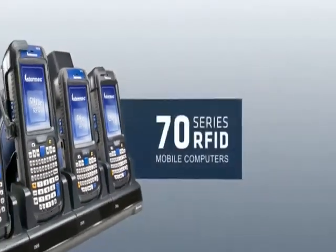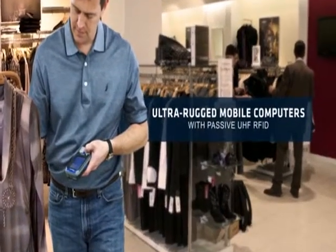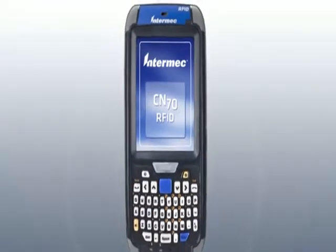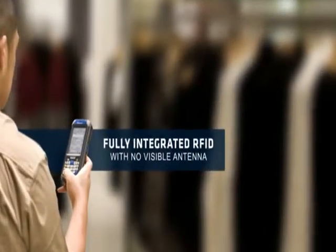To ensure you're ready for the next major leap in retail, we've designed the 70 Series RFID — our line of ultra-rugged mobile computers with passive UHF RFID. That includes our CN70. Other manufacturers require a bulky add-on module, but the 70 Series is fully integrated with no visible antenna.